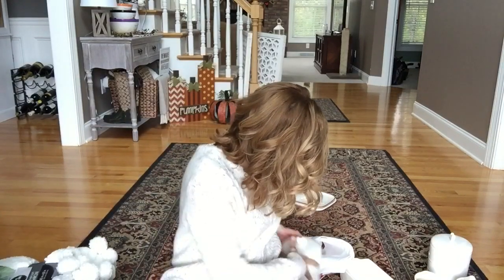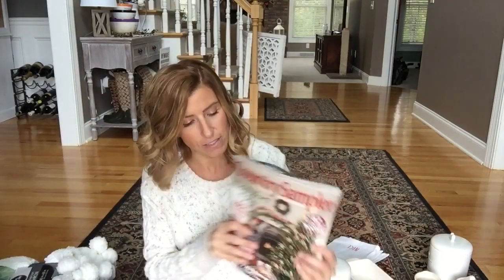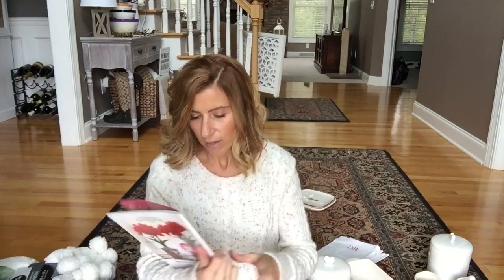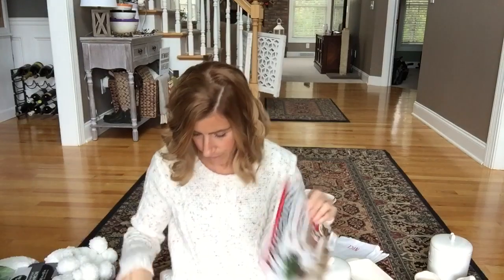I also picked up from Walmart a Farmhouse Christmas magazine and the Christmas Country Sampler. I hardly ever buy magazines, but these serve a dual purpose — I use them as decor and set them out for guests, and I also get a ton of ideas on how I want to decorate. There are a few DIY projects in these that I can't wait to try and hopefully share in a video. The Farmhouse Christmas was $9.99 and the Country Sampler was $6.99.